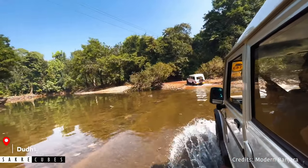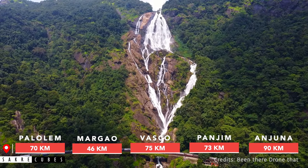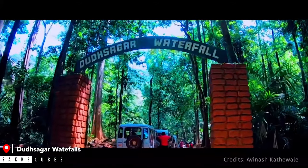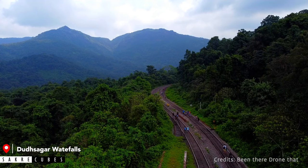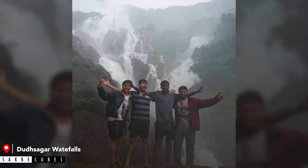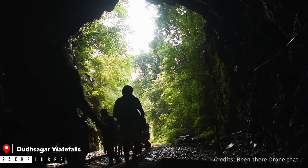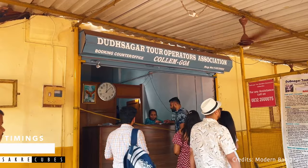If you are looking for some adventure, you should visit Dudhsagar Waterfalls — undoubtedly one of the most beautiful waterfalls in India. It is situated in Bhagawan Mahavir Wildlife Sanctuary, close to the Karnataka and Goa border. There are two ways to reach Dudhsagar. The first is trekking along the railway track, starting from Castle Rock or Kulem Railway Station. We did this trek back in 2014 from Castle Rock, but this trek is now banned, so I don't suggest you try it.